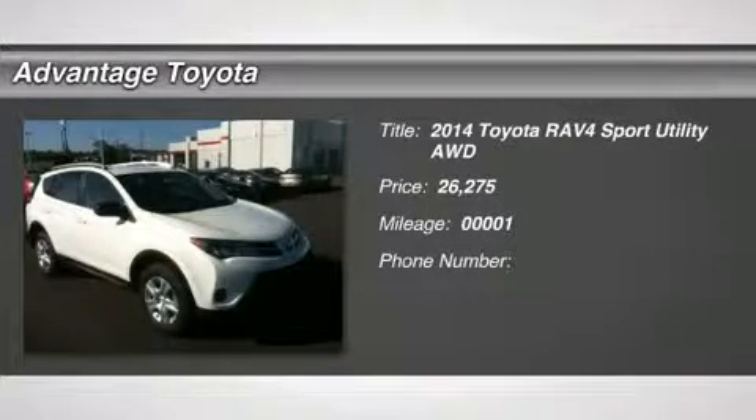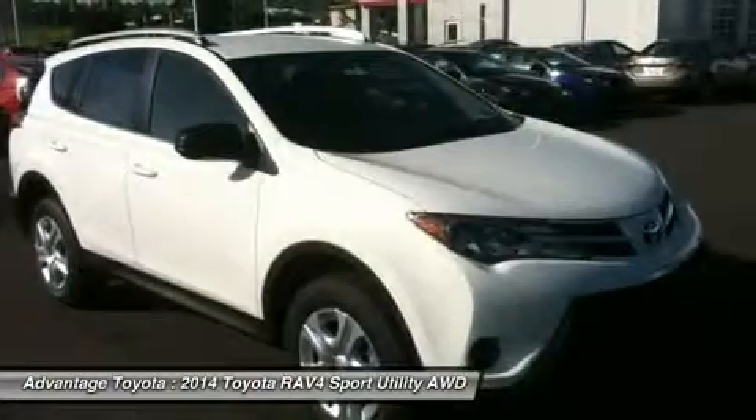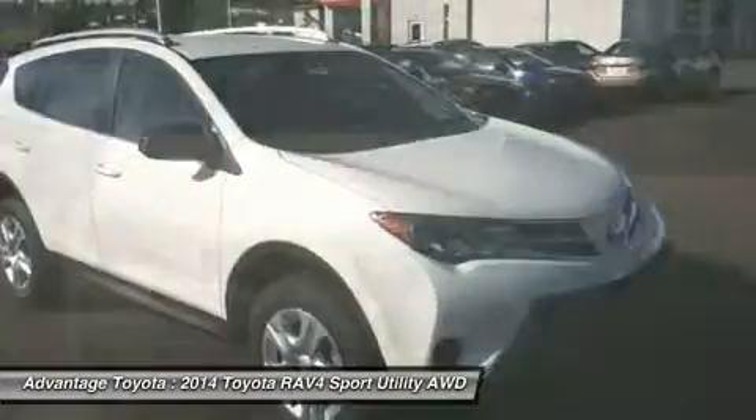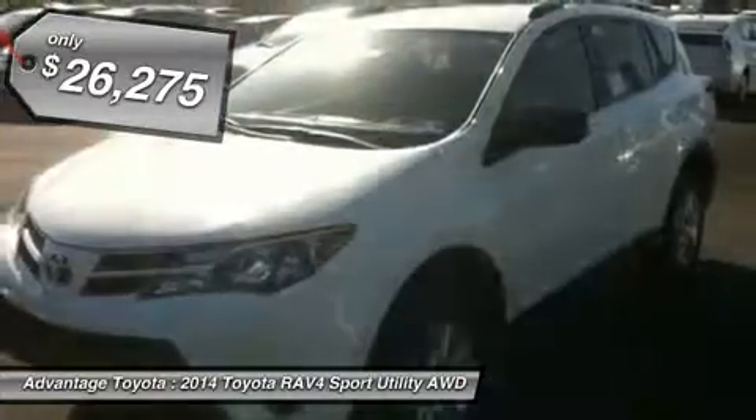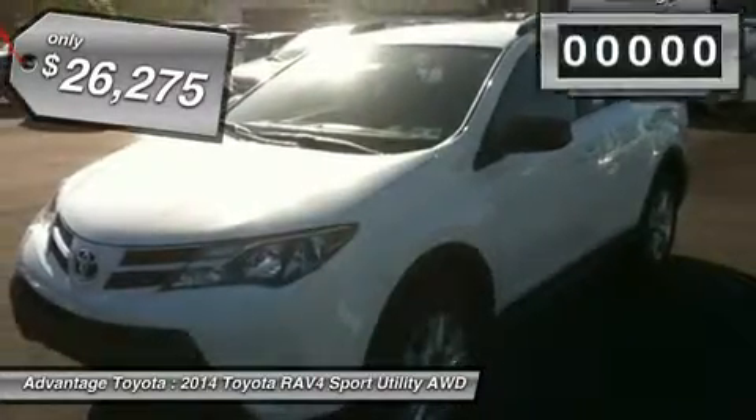You'll love this 2014 Toyota RAV4. This is a car you'll want to take home. With one miles, it features automatic transmission and an exterior color of super white. Call us and be the first to open the car door today.